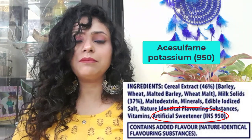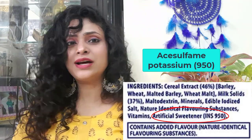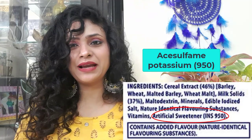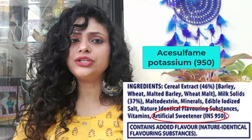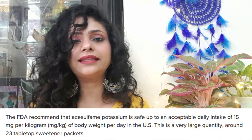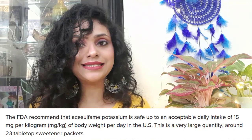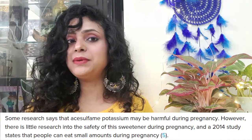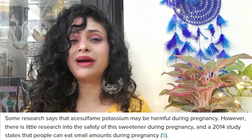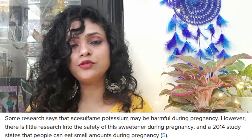Acesulfame Potassium is an artificial sweetener — it is sweeter than sugar but has fewer calories. Looking at FDA approval, FDA says if you don't exceed 15 mg, it will not harm your health. But some research suggests that pregnant women might have some risks, so pregnant women should avoid this type of sweetener.